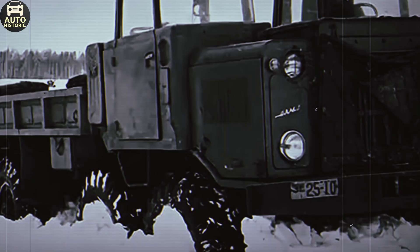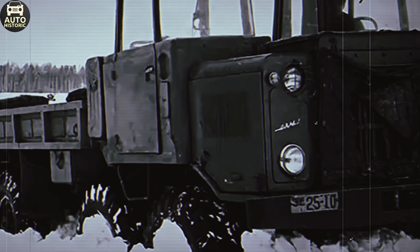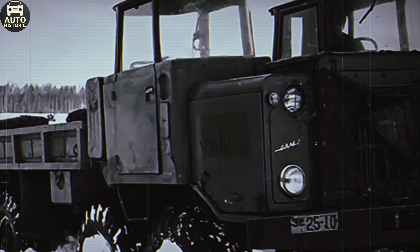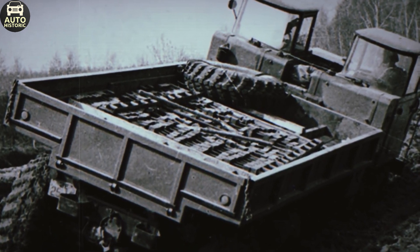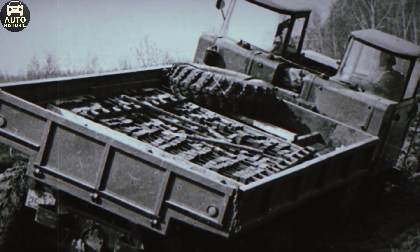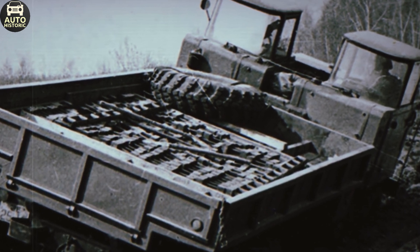In 1958, the Soviet Ministry of Defense, concerned with the mobility of heavy artillery, tasked the department responsible for developing all-terrain vehicles to create something special. A four-axle heavy-duty truck capable of transporting nine tons of cargo and serving as a platform for powerful domestic artillery was needed. This ambitious project was codenamed NAMI 058.